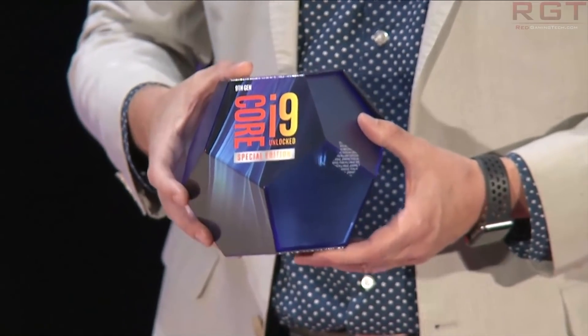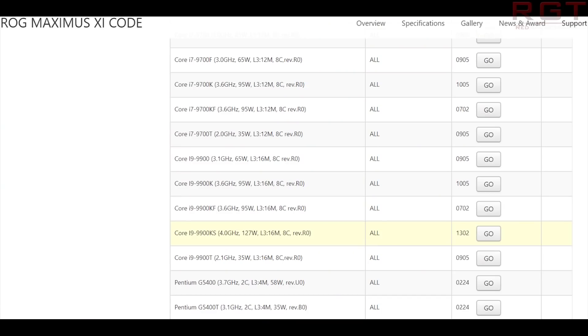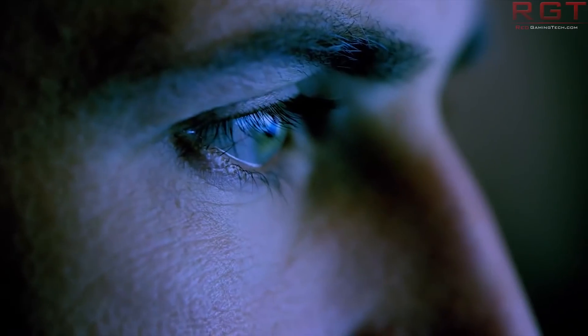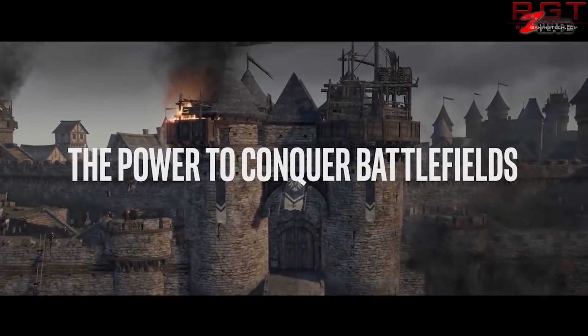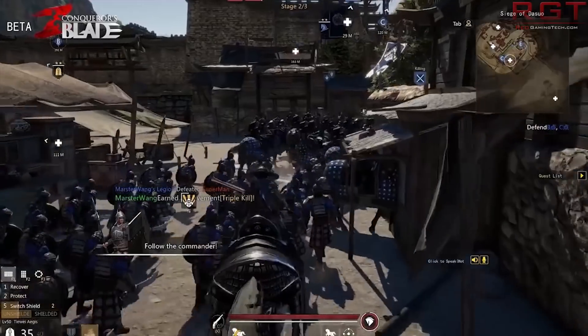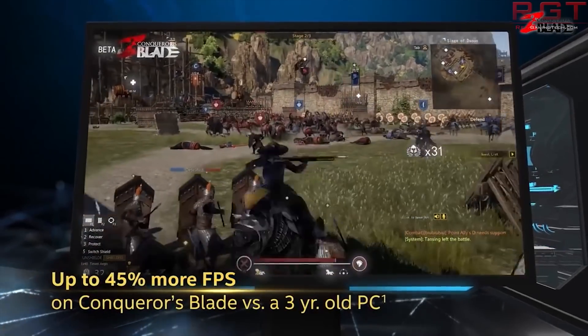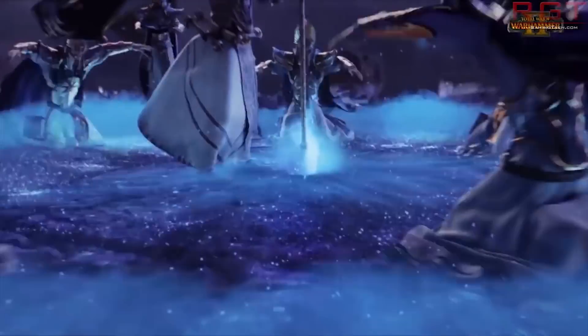What we don't know is the pricing information as well as the official TDP. However, thanks to Asus and a couple of retailers, we now unofficially know the TDP is 127 watts, which is around 33% higher than the 95 watts of the 9900K. A note here: the 95 watts of the 9900K assumes all-core turbo is not enabled. AMD and Intel measure TDP a little differently — it's kind of like comparing 7nm and 14nm across different fabs. But either way, we are comparing apples with apples here between the 9900K and 9900KS.